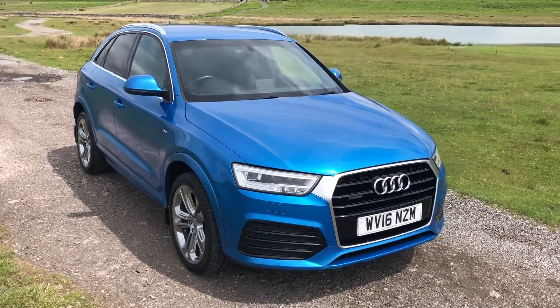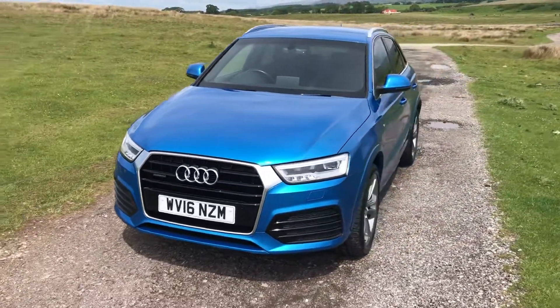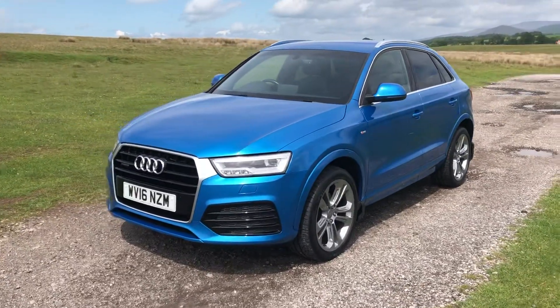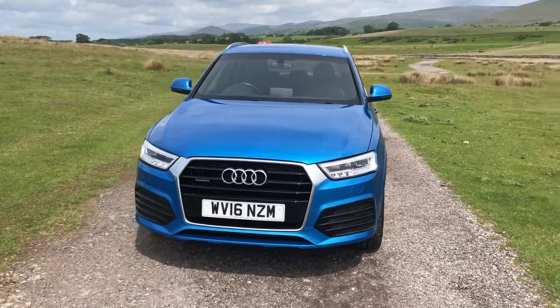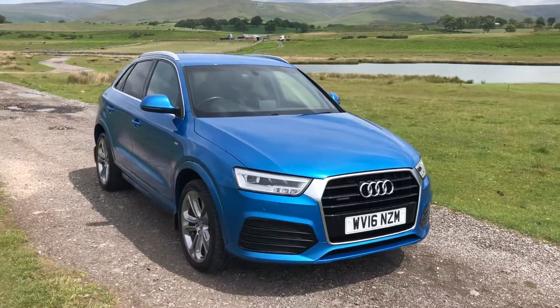I'm Lisa from Sammie Lee's Motors and I'm here to introduce to you this 2016 Audi Q3 that's just arrived into stock. This is the 2 litre TDI Quattro S line plus auto with 182 brake horsepower. 31,610 miles on the clock and a full detailed service history. This is the Quattro edition meaning it's all-wheel drive, perfect for winter weather conditions.